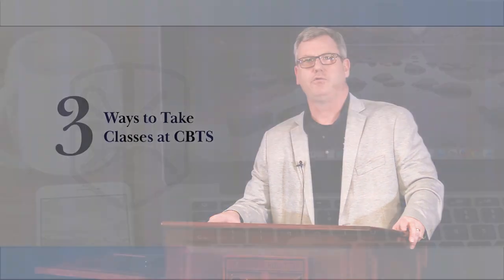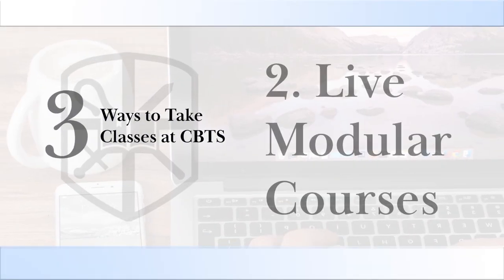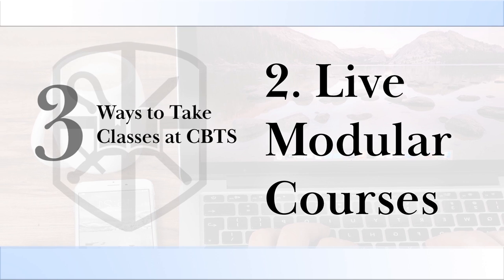Secondly, we do have modular courses three times a year, where we teach or provide the lectures for an entire course over the span of three to five days, eight lectures a day — depending on whether it's a two or three credit hour course. We have those modular courses three times a year: first week in January, over Memorial Day weekend, and over Labor Day weekend.